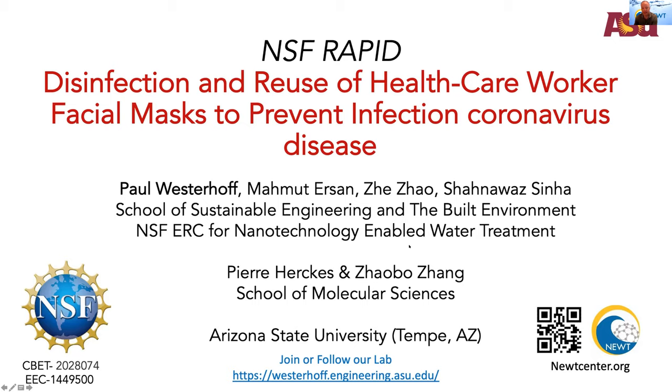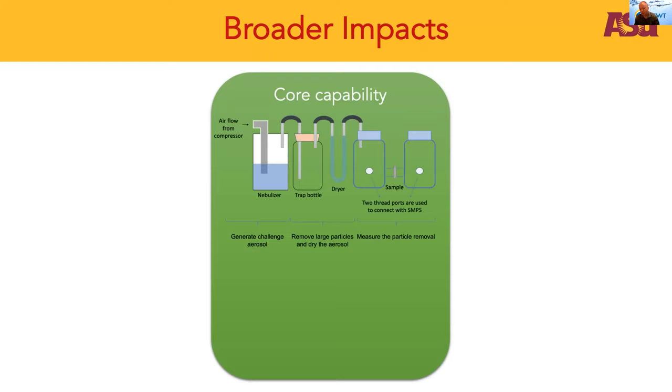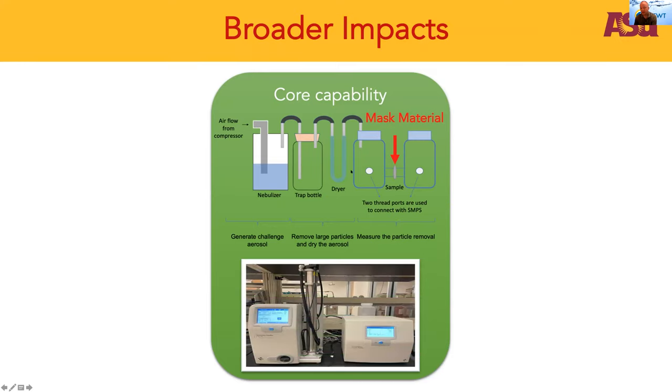This is our group at ASU, both in engineering and chemistry. I'm going to start with the broader impacts, because I think it's pretty easy to understand them over the last year or so. This project allowed us to have some core capabilities and flexibility to help people. We were able to aerosolize particles in a nebulizer, put in different mask materials at this interface, and measure particle size distributions before and after the mask to understand the efficiency of different masks.